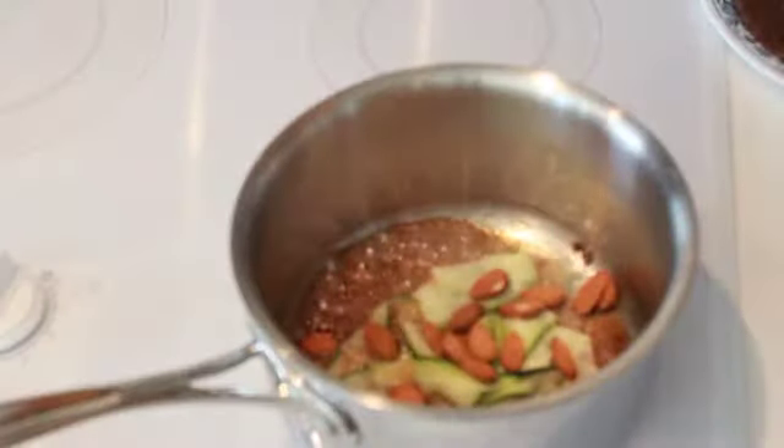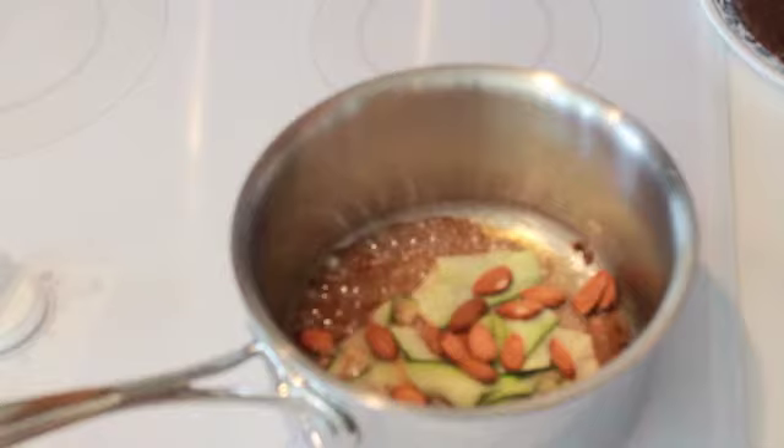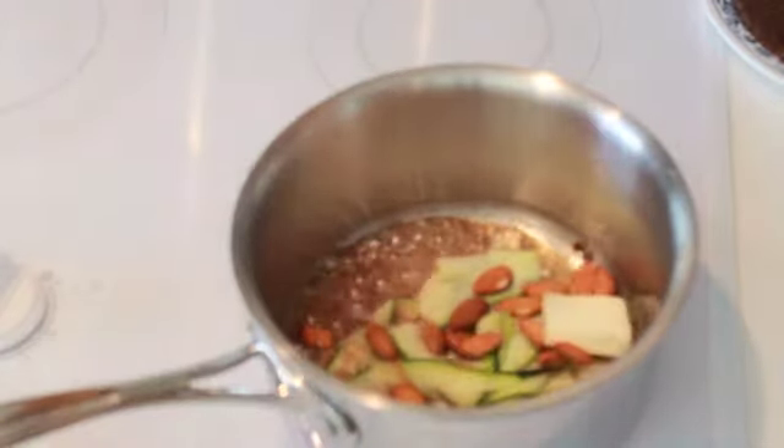For the zucchini, I'm going to shave it into little ribbons, and I'm going to dredge it in a spicy caramel sauce using sugar, honey, and the same spices I used in the chocolate cake filling. In the caramel base, I'll finish that with some butter and a little bit of milk, and I'm going to add in some almonds to add a crunchy texture to tie in with the dish.